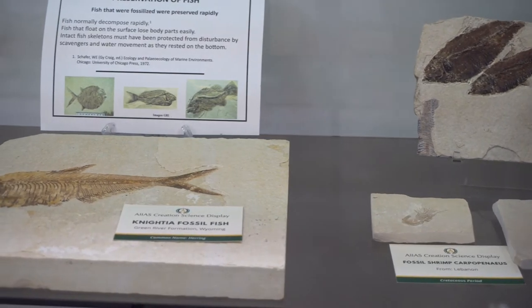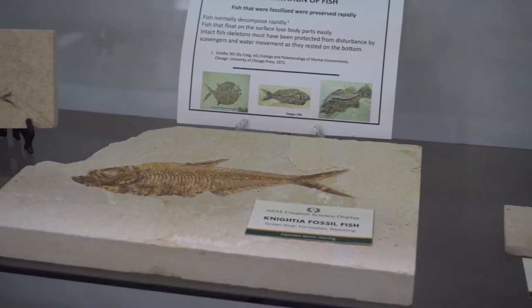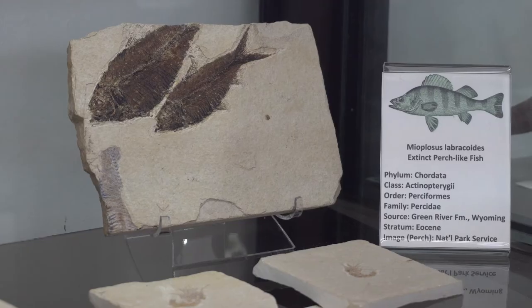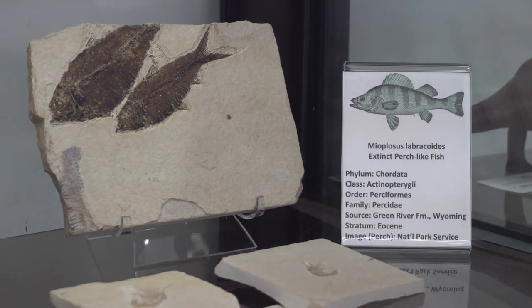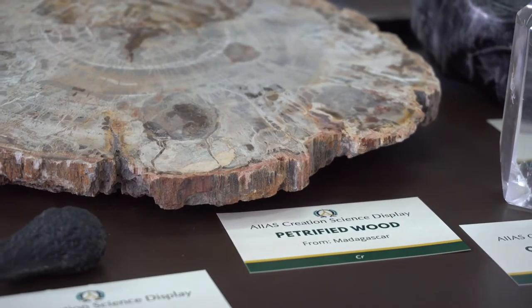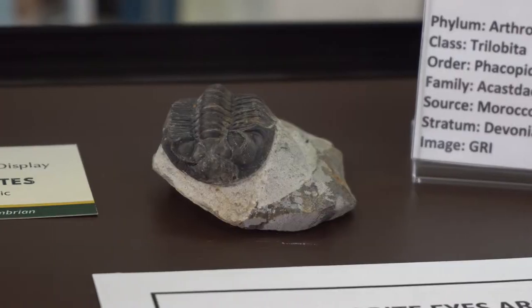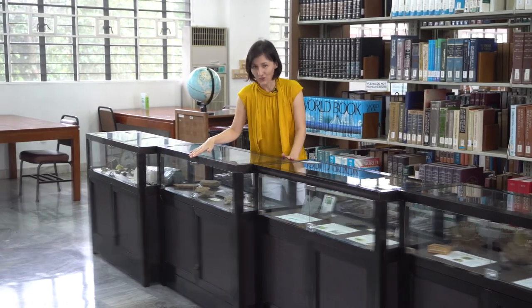And speaking of fossils and fossilization, the following third exhibit provides an introduction to the process and displays several samples of fossils, such as fish, plants, ammonites, and even shark teeth.